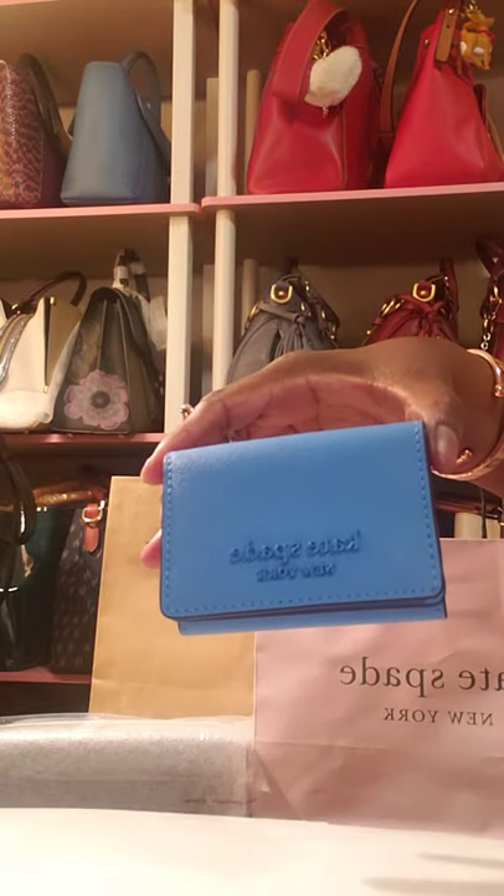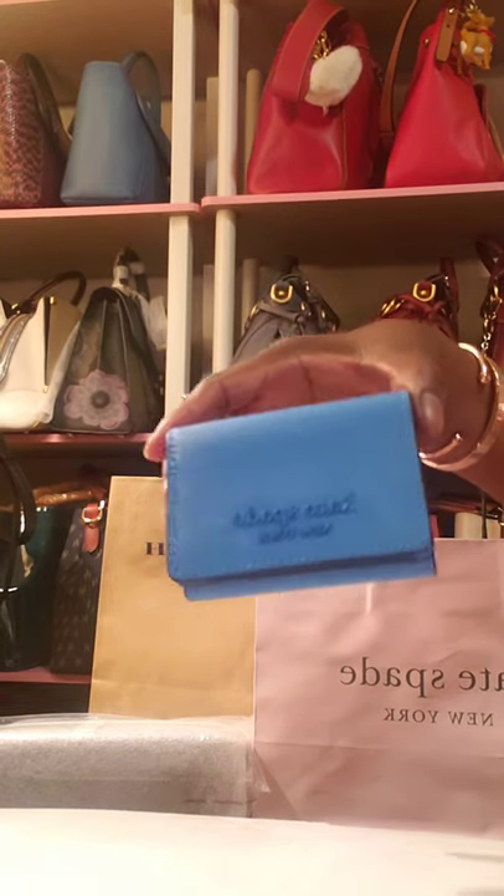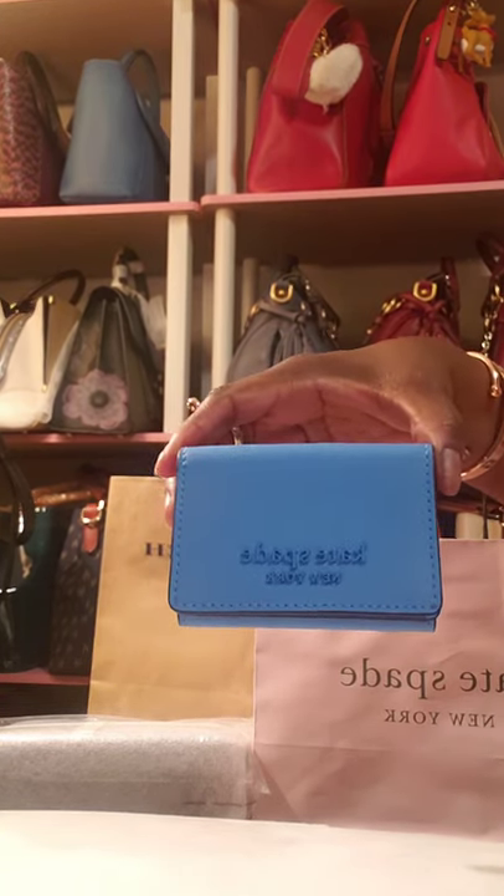The accessories at Kate Spade are either 70% off with an additional 20%, or they're 75% off, depending on what table you get it from.